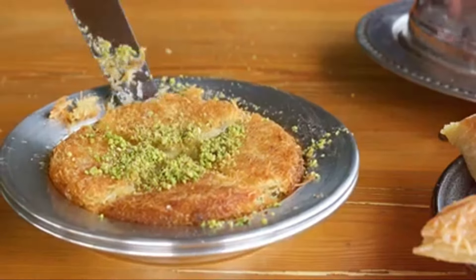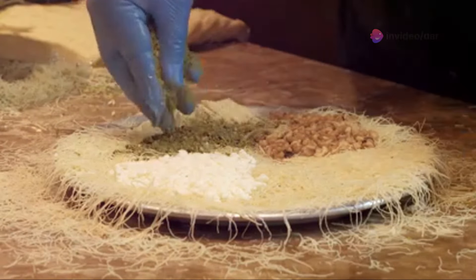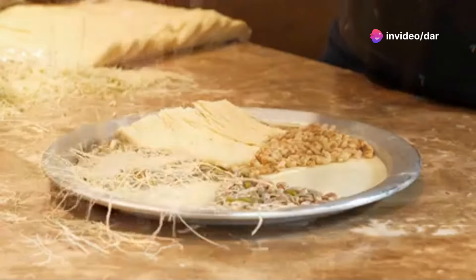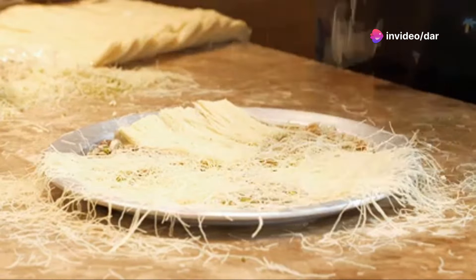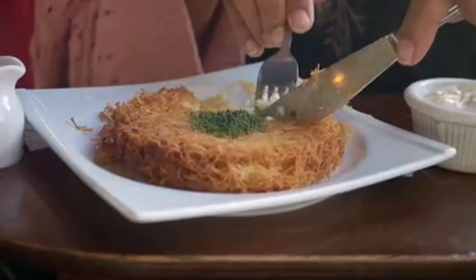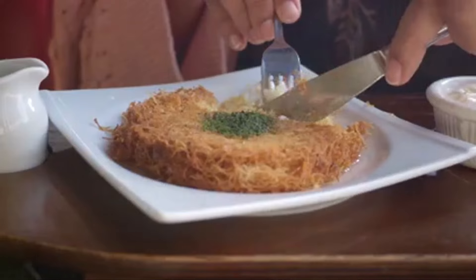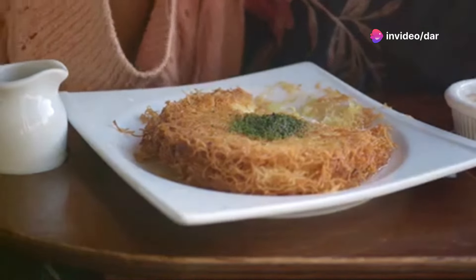Finally, let's dive into the delight of kunefe, a traditional Turkish dessert that promises to enchant your taste buds. This exquisite treat is made with shredded phyllo dough, known as kataifi, layered with a special cheese that melts into a creamy, delightful filling. Once baked to golden perfection, it's drenched in a sweet, aromatic syrup often infused with a hint of rose or orange blossom water.